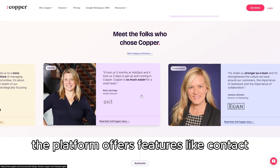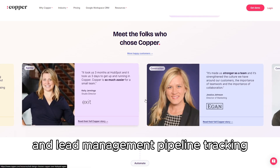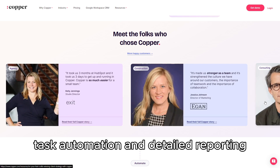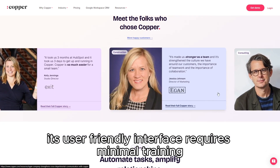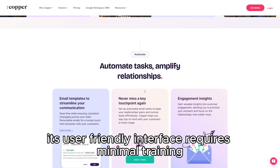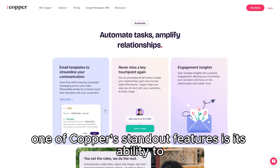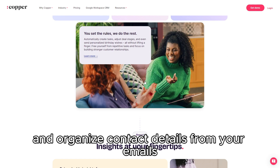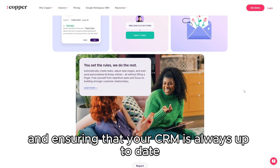The platform offers features like contact and lead management, pipeline tracking, task automation, and detailed reporting, all designed to streamline your sales process. Its user-friendly interface requires minimal training, making it easy for teams to adopt quickly. One of Copper's standout features is its ability to automatically capture and organize contact details from your emails, reducing manual data entry and ensuring that your CRM is always up to date.